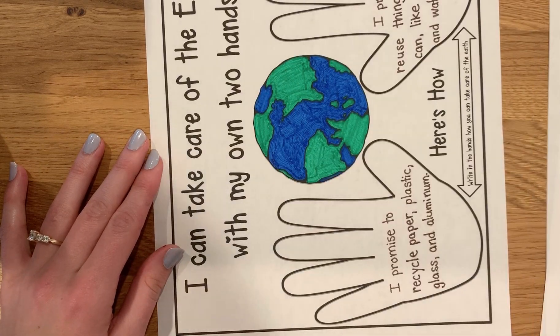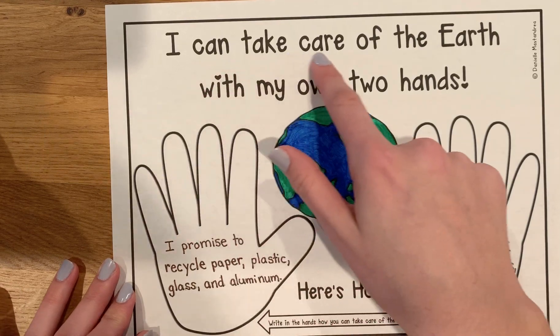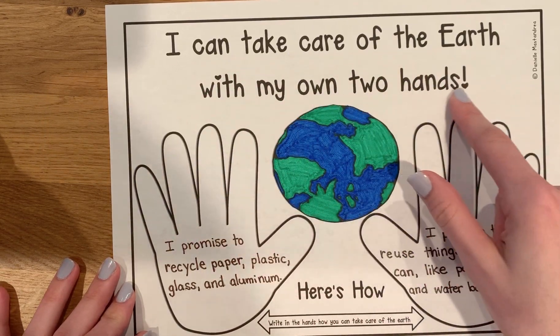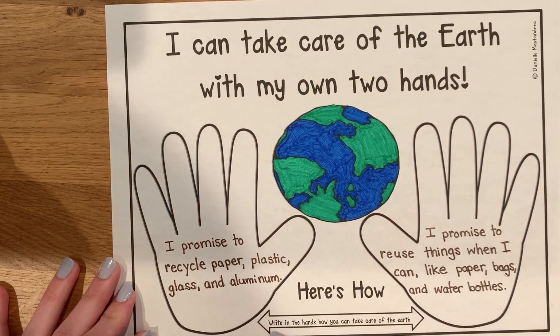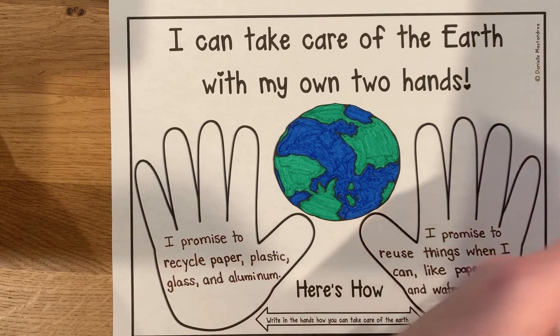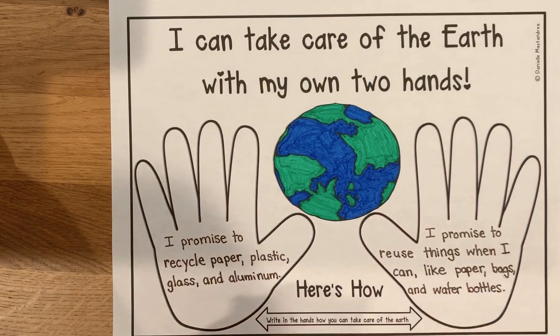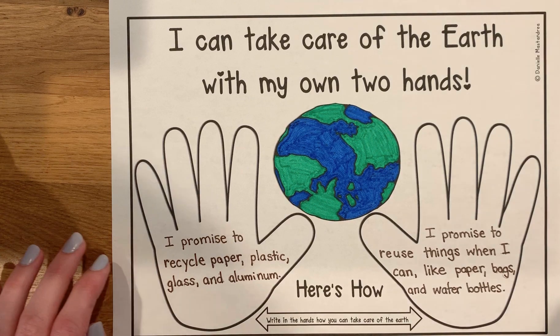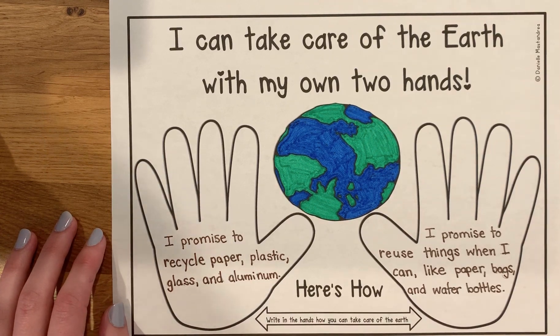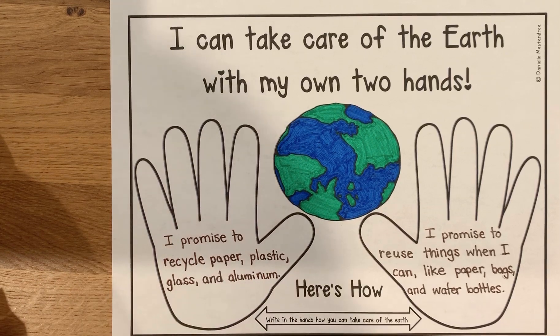The last thing we're doing is filling out these hands. It says, 'I can take care of the Earth with my own two hands. Here's how. Write in the hands how you can take care of the Earth.' I decided to write using words like 'I promise,' just so I could remind myself — and always have this in writing — the things that I promised to do to help the Earth.